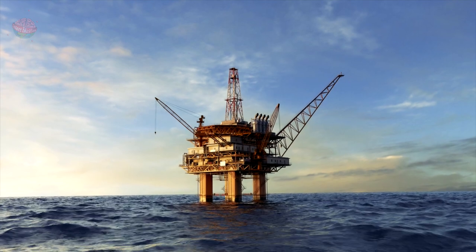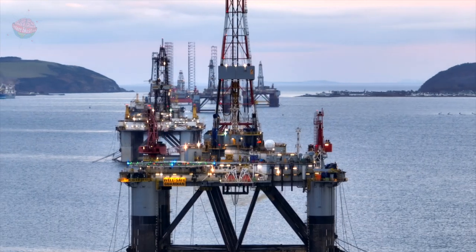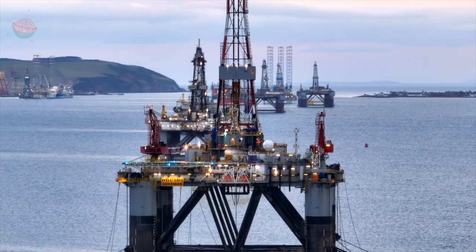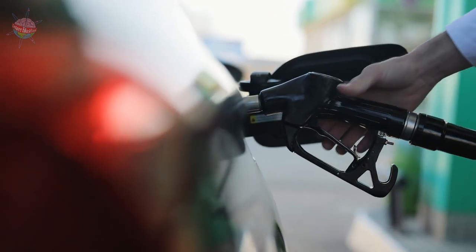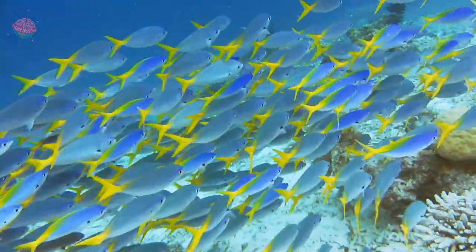Gas and oil: people live in the middle of the sea on oil or gas rigs for weeks at a time. They drill below the seabed to find gas or oil, including petroleum, which we can use to fuel our cars.